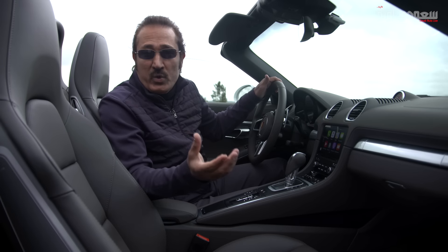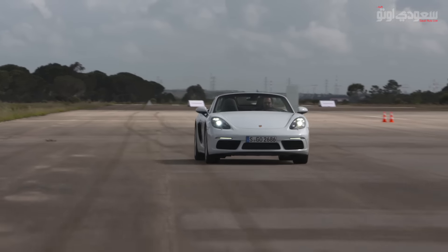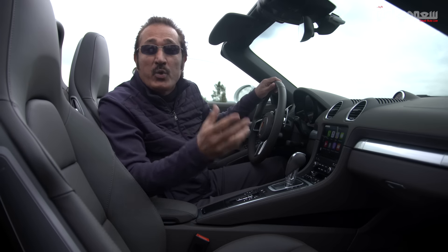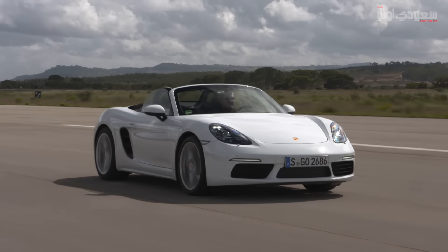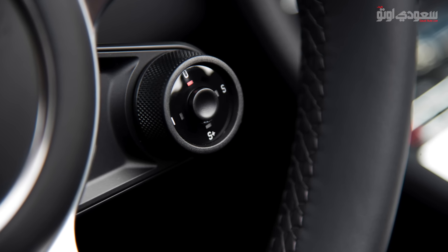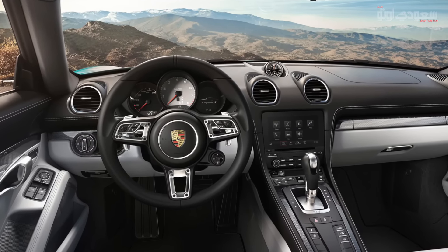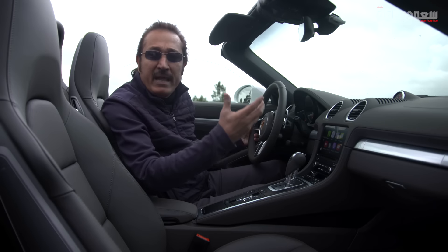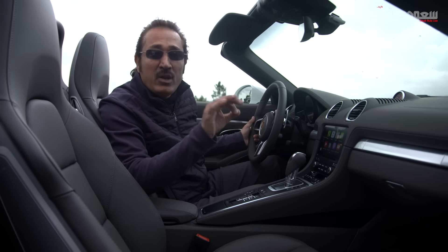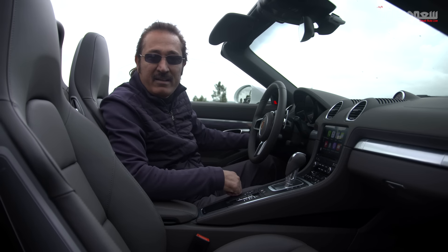البوكستر الجديدة تجي ستاندرد بناقل حركة 6 سرعات يدوي، في حين أن البي دي كي جيربوكس الآلي متوفر كنظام اختياري. مجموعة سبورت كرونو الاختيارية تضم الآن البرنامج الخاص إضافة على ثلاث وضعيات Normal وSport وSport Plus. الموديلات المجهزة بـ PDK أُعطيت زر Sport Response button موجود على عجلة القيادة، اللي يشغل ردود فعل حادة للمحرك وتحسين أداء ناقل الحركة للانطلاق.